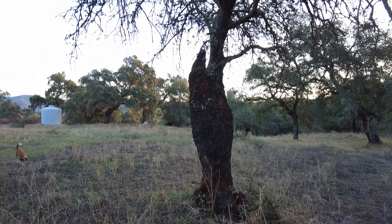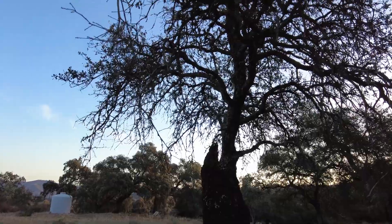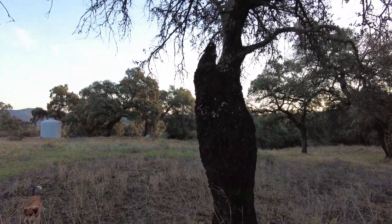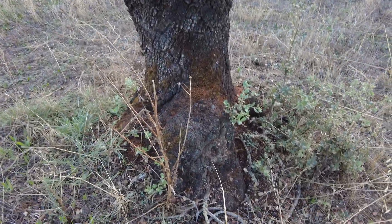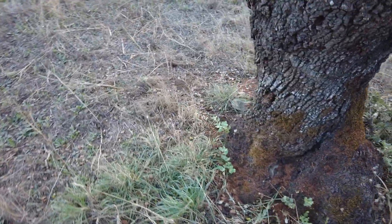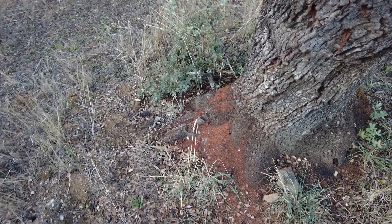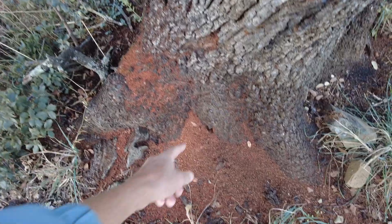These holm oaks do get diseases where they just dry out and die — something like a mildew. This tree is not doing well; that's why it's already starting new growth at the bottom to replace itself. There are also lots of termites and beetles in here that thrive on the cellulose and break down the tree into powder.